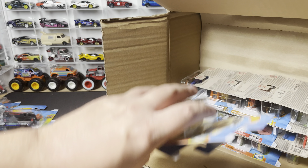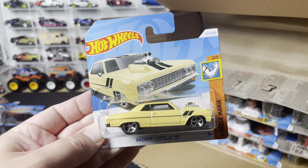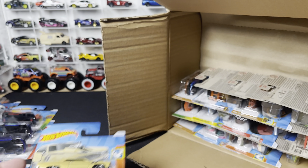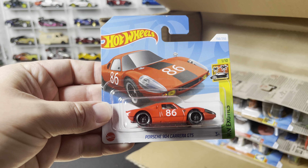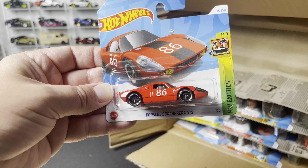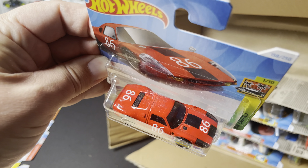Next three out of the case: we've got the '64 Chevy Chevelle SS in a pale yellow — we've seen this one before — and the Porsche 904 Carrera GTS with that number 86 deco on it.